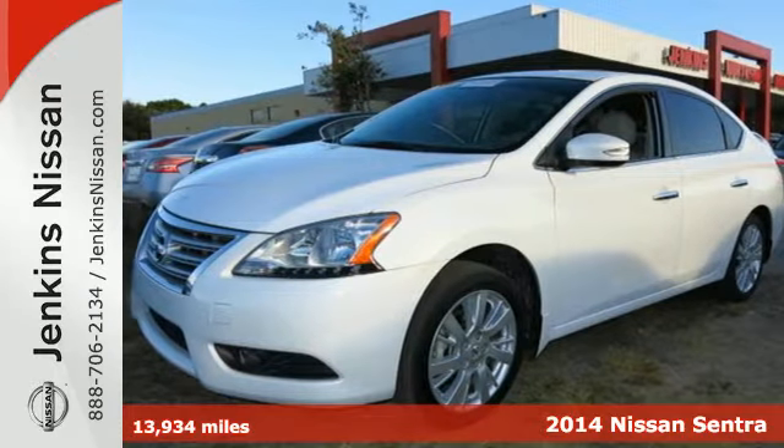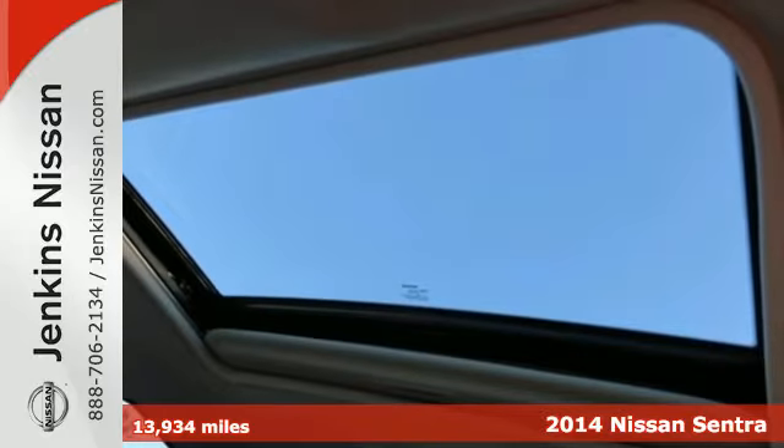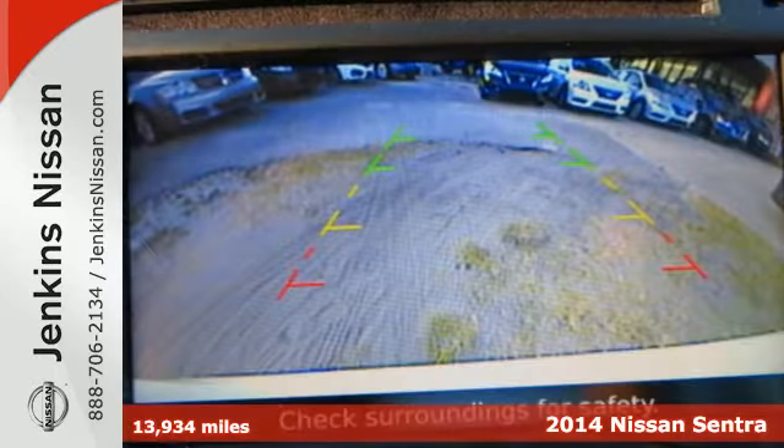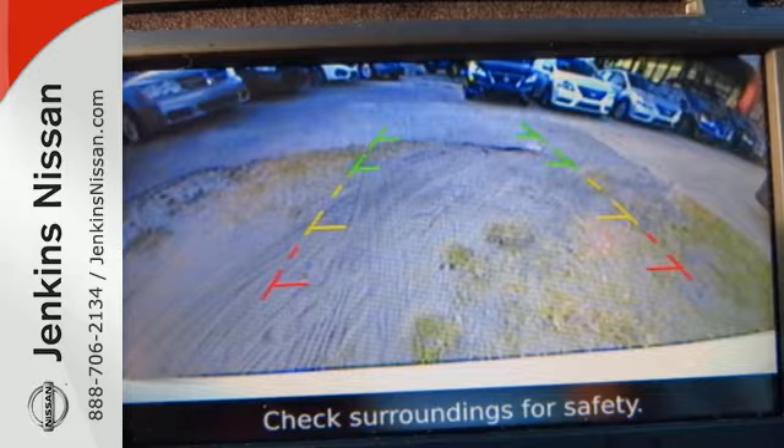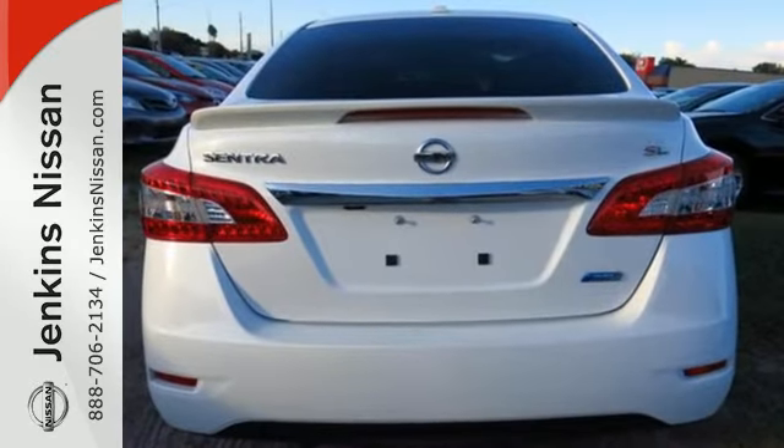Here's a 2014 Nissan Sentra. Surround yourself in the style and safety of this stunning Nissan. Loaded with a tire pressure monitor, multiple airbags, anti-lock brakes with brake assist and electronic stability control, safety is no question.